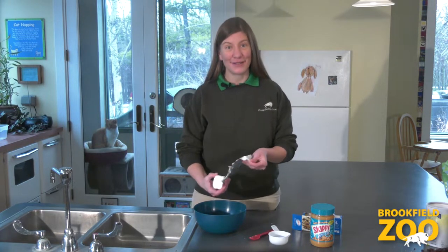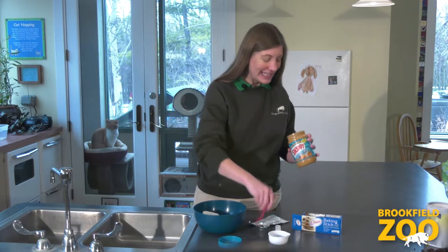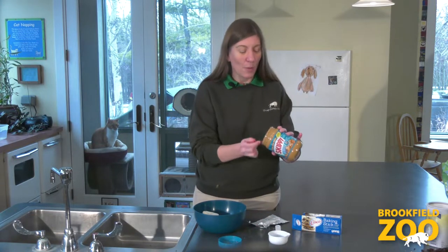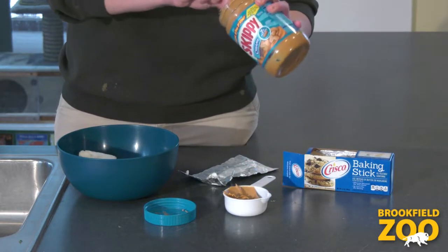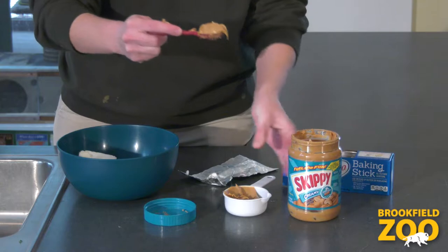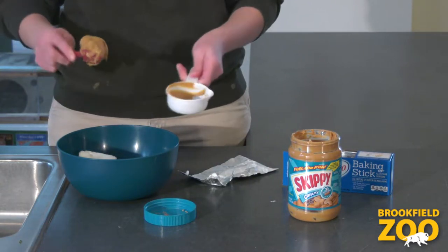Now let's make our wild winter bird treats. First we will add one cup of fat to our bowl. Fat gives winter birds lots of energy so they can hop and fly and move all day long. Keeping busy and moving is one way that winter birds stay warm. Vegetable shortening and nut butter are both healthy sources of fat for wild birds. You can use one or both.